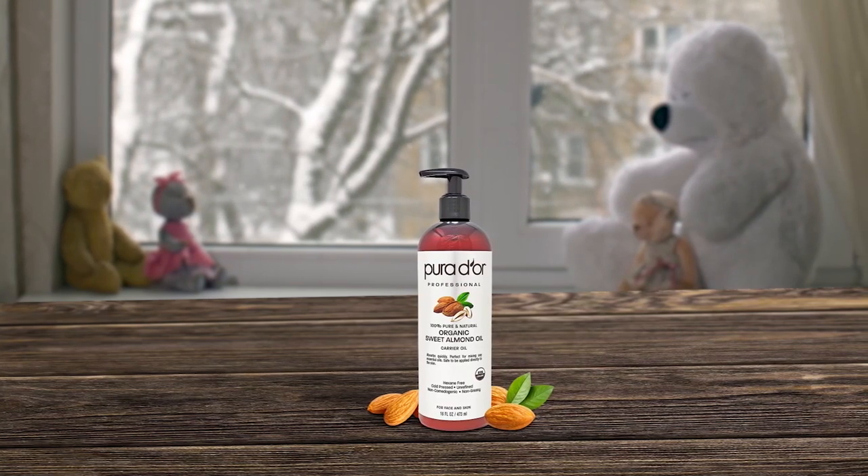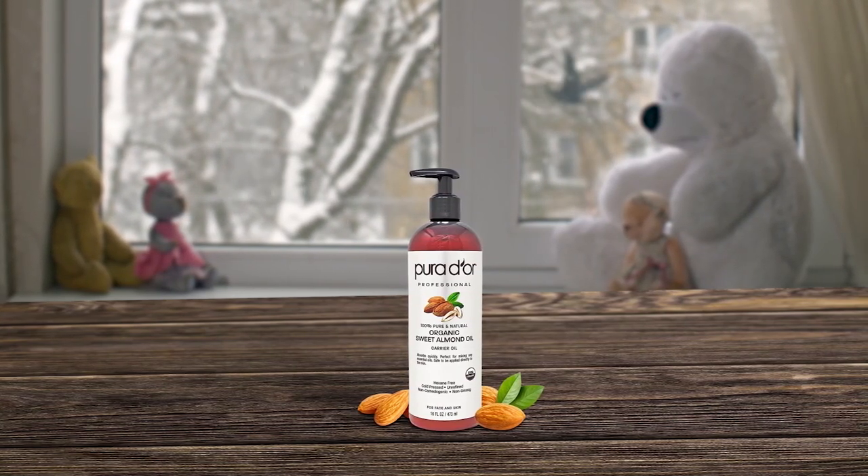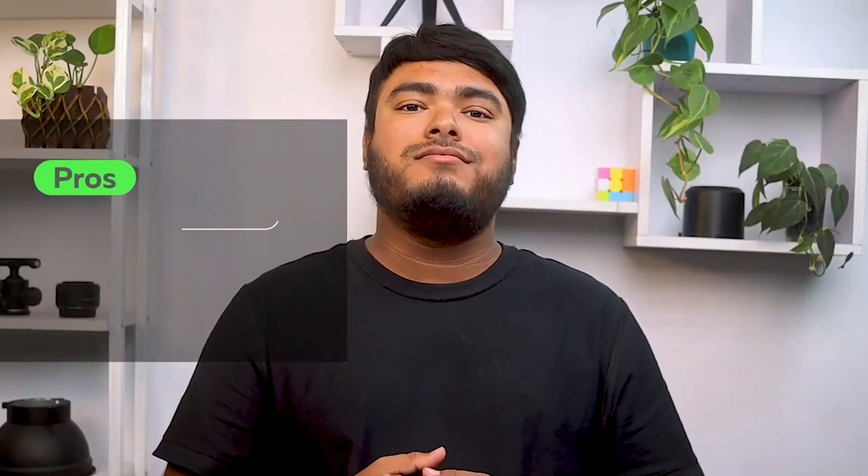Overall, this product is a great investment for anyone looking to pamper their skin with natural ingredients. Pros: natural and organic ingredients, removes makeup and moisturizes, rich in vitamins A and E, can be used as an under-eye treatment. Cons: some find the smell intense.